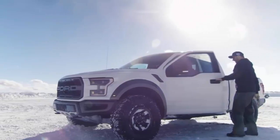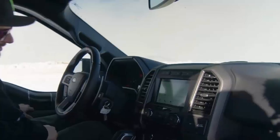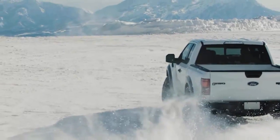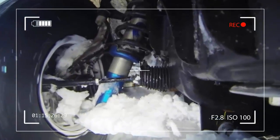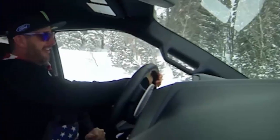Last but not least, the Fox Racing shocks do their job without missing a beat, including in scenarios when Mother Nature is trying her best to stop you from venturing off the beaten path. That being said, go ahead and press play to witness the F-150 Raptor's 13 to 13.9-inch suspension travel at work.